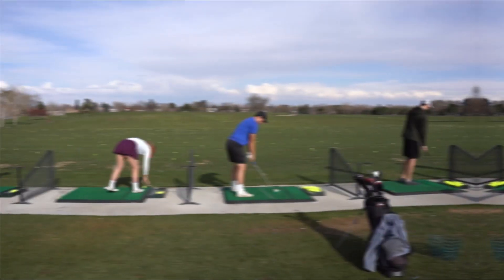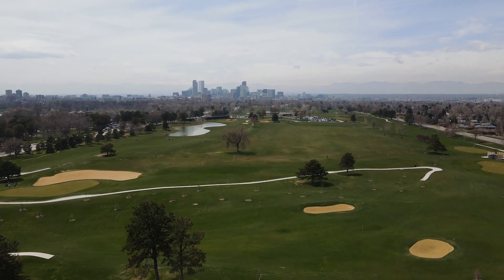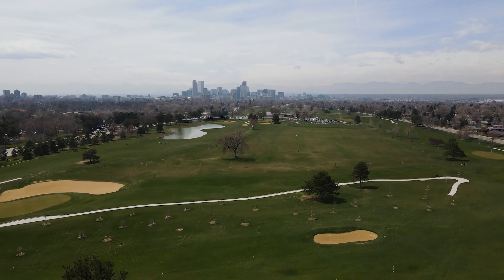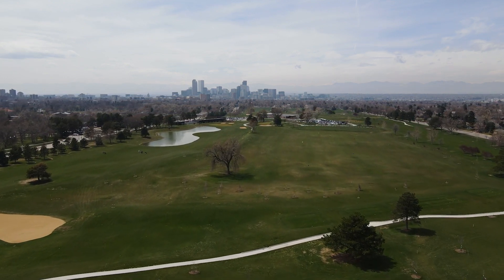To the north, City Park Golf Course is back open after a major renovation — 18 holes with some of the best views of downtown Denver, a full driving range, and a brand new clubhouse. Not a bad place to pop in for lunch.